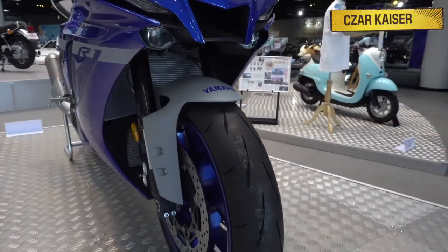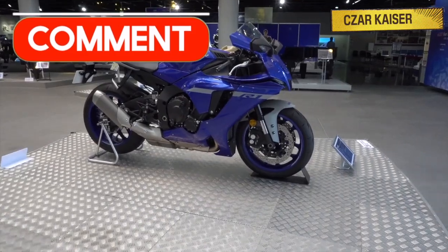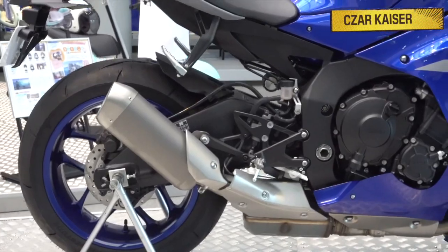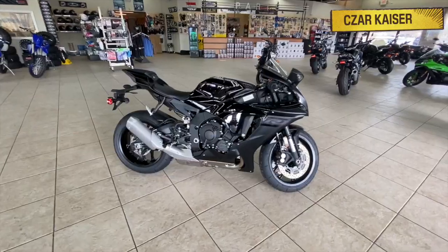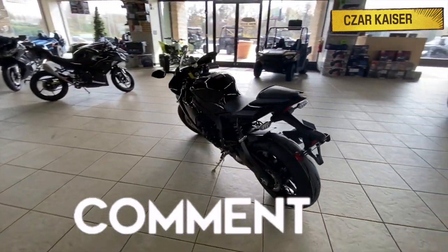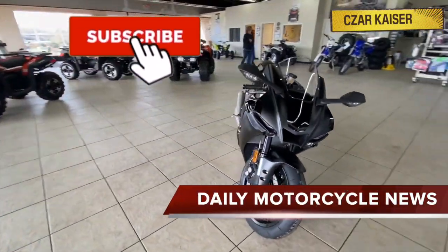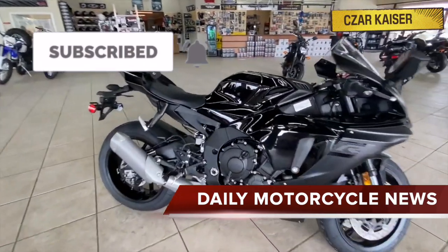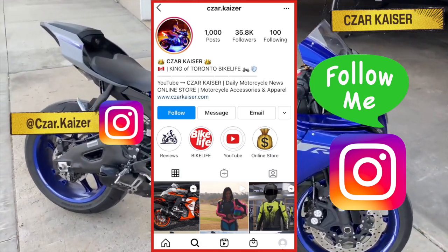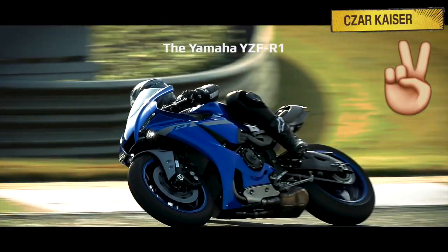That's about it for the new 2021 Yamaha YZF-R1. Be sure to leave a comment down below and let me know what you think about the bike. Do you like the new style and design? Do you think the R1 is the ultimate super sport motorcycle? Let me know your thoughts below — I respond to every comment. Don't forget to hit the subscribe button for more daily motorcycle news and reviews, give this video a thumbs up if you like it, and follow me on Instagram where I post daily motorcycle content.